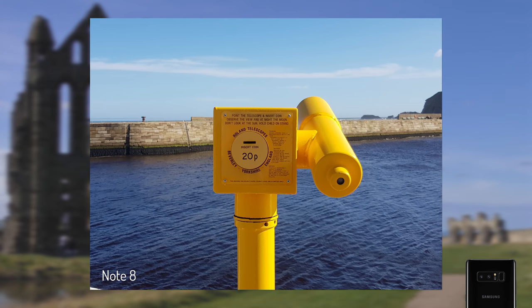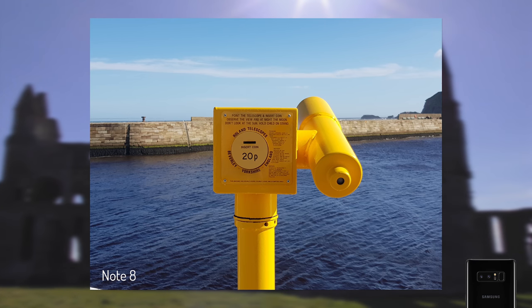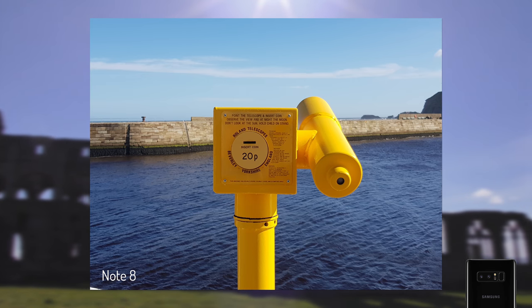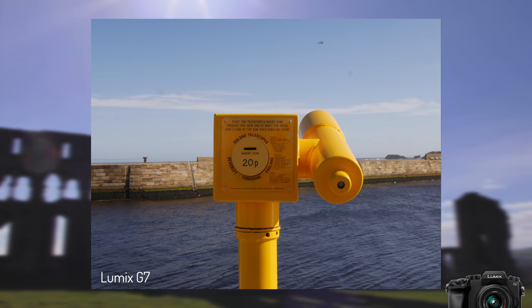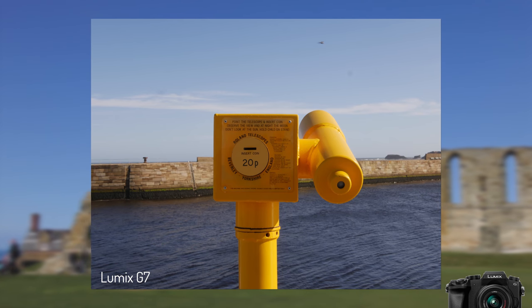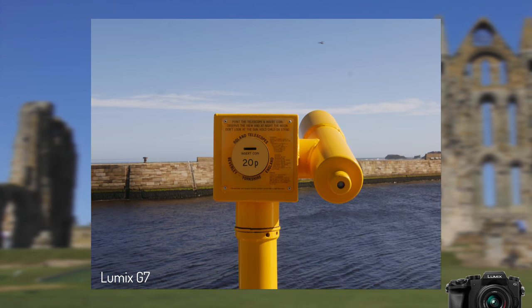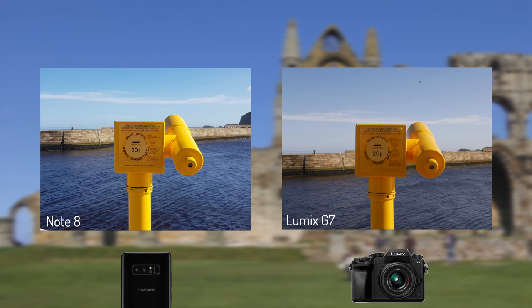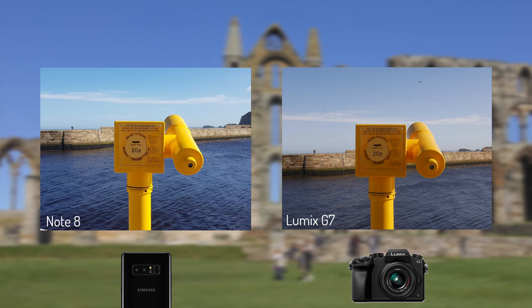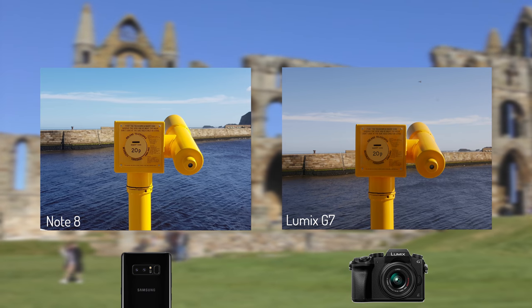To begin, here's a vibrant shot of a pair of beach binoculars. The Note 8 has produced a punchy, vibrant shot with a visually pleasing level of exposure and color depth, but they don't quite match the real-life color experience. The G7 produces a much more color-accurate image but one that feels washed out and warmer, with a warm camera-print feel. In terms of sheer visual enjoyment, the Note 8 does actually blow the G7 out of the water, with more detail and a richer yellow color producing a more defined image.